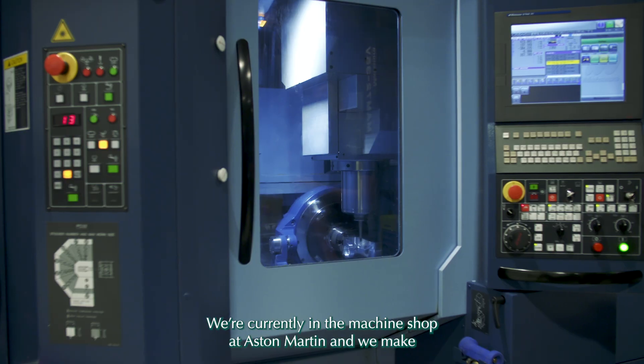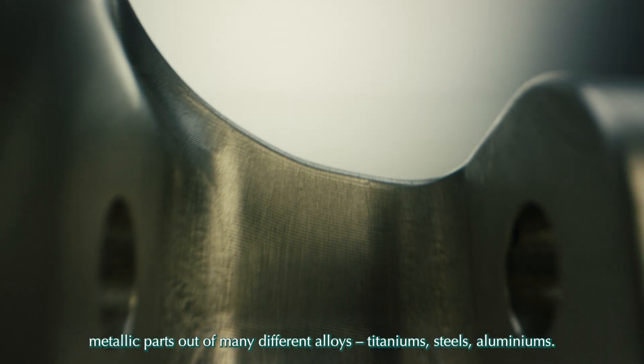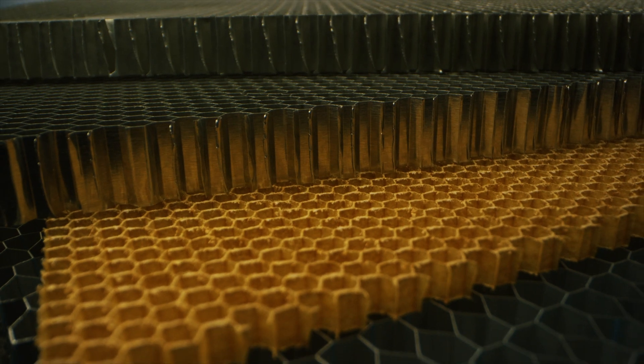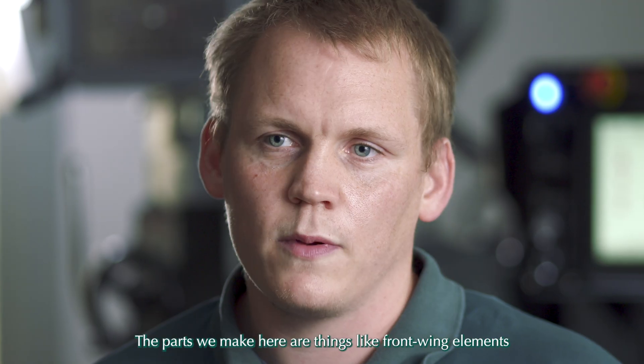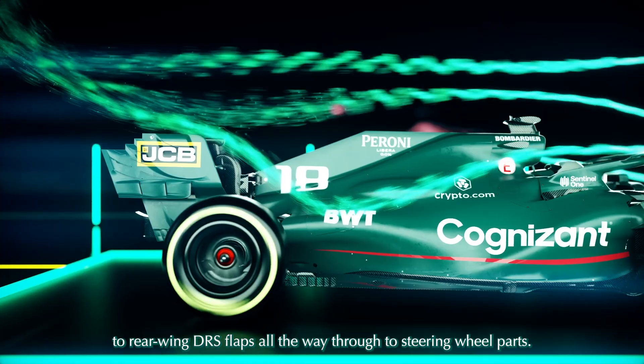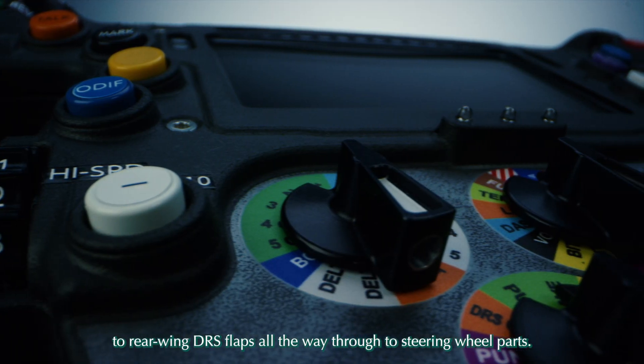We're currently in the machine shop at Aston Martin, and we make metallic parts out of many different alloys — titaniums, steels, aluminiums. The parts we make here are things like front-wing elements, rear-wing DRS flaps, all the way through to steering wheel parts.